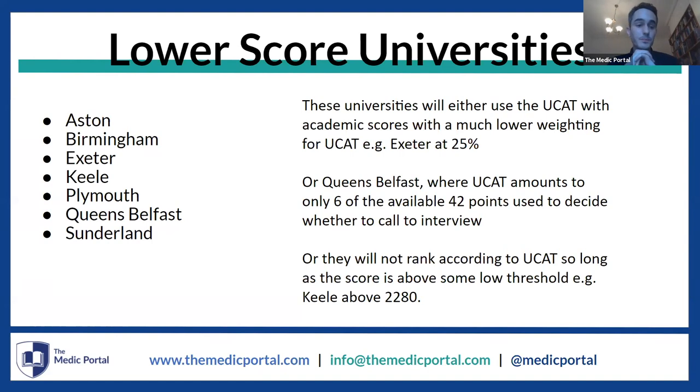Even if your score is in the bottom 60%, there are more universities listed here than you can actually apply to anyway. These are universities worth looking at if your score is slightly lower. All of this information is available on the Medic Portal's comparison tool, which you can use to get all the details I've just given you and more to help make that strategic application.